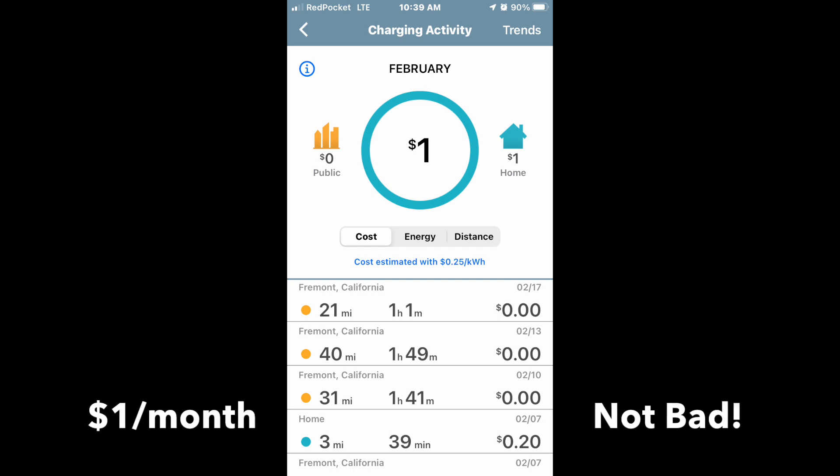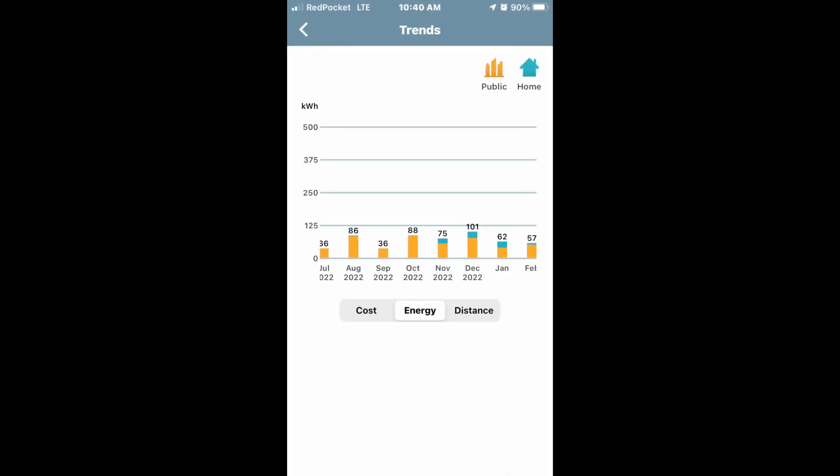You can view it in a bar chart or in a month-to-month chart, looking at how much you've charged at home, how much you've charged out in the wild, and what the total costs and total power usage are. That's really useful to know if you're optimizing your charging or not.